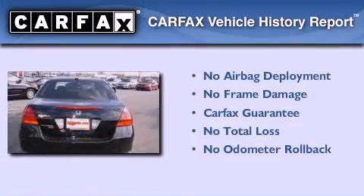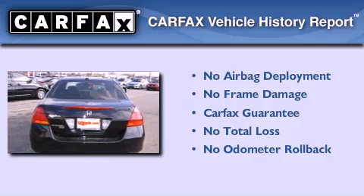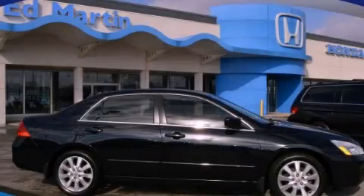Not to mention that this Honda qualifies for the Carfax buy-back guarantee. Please call today to reserve this vehicle for a test drive.